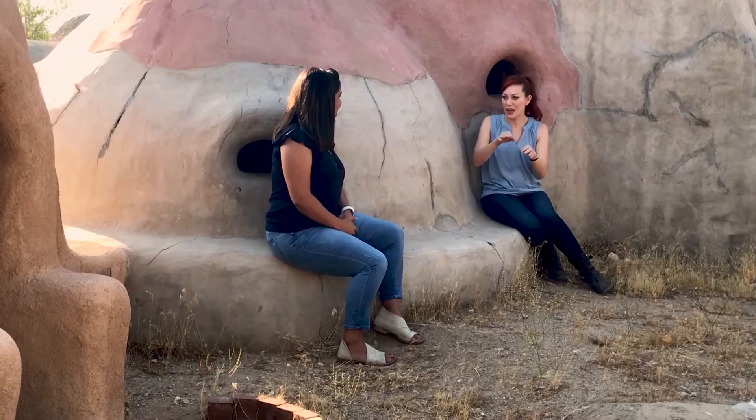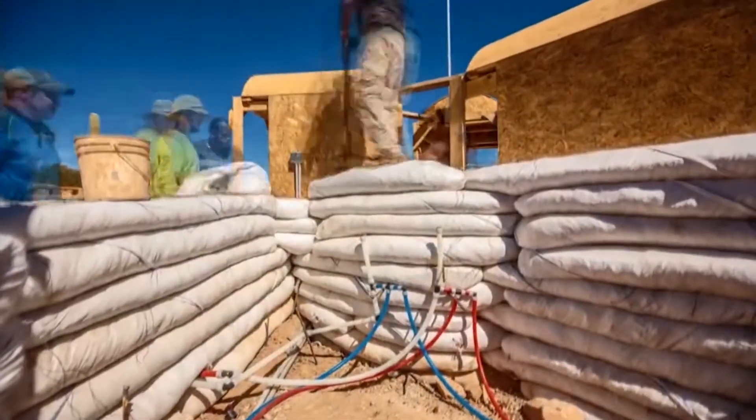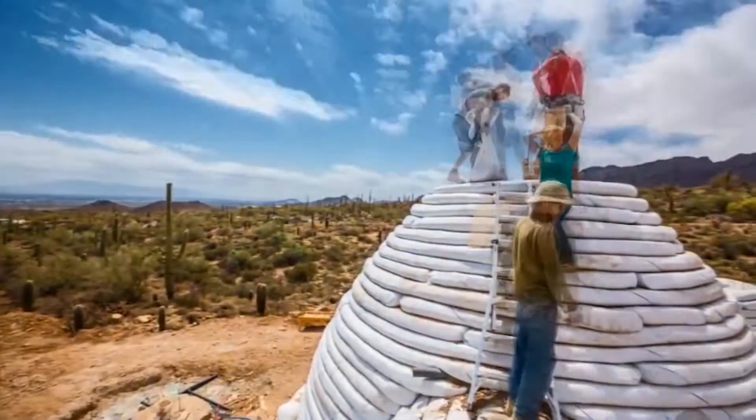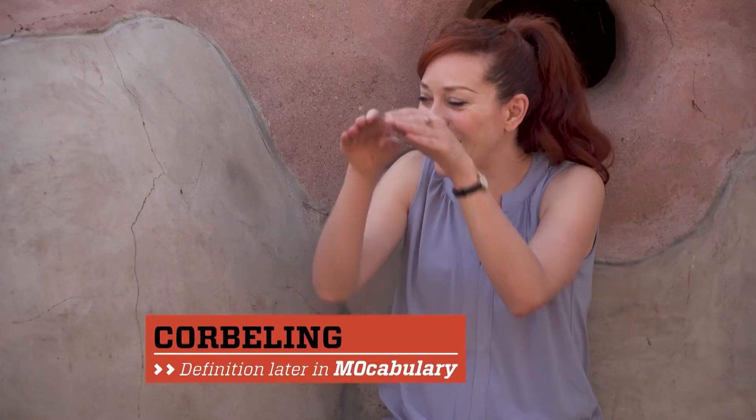How is that dome structure made? In order to achieve the dome geometry, at every layer you have to come in slightly — we call it corbelling. I'm never going to look at a stack of onion rings the same. It's corbelling, that's right.